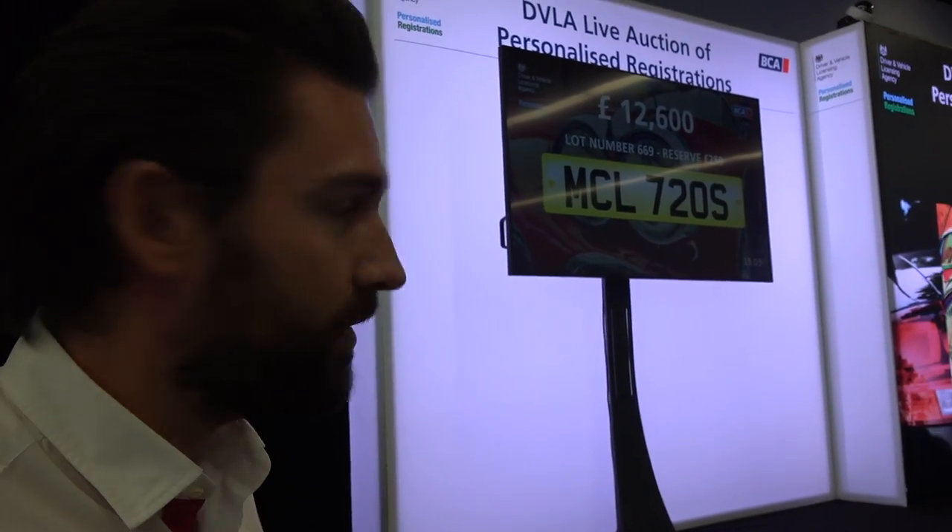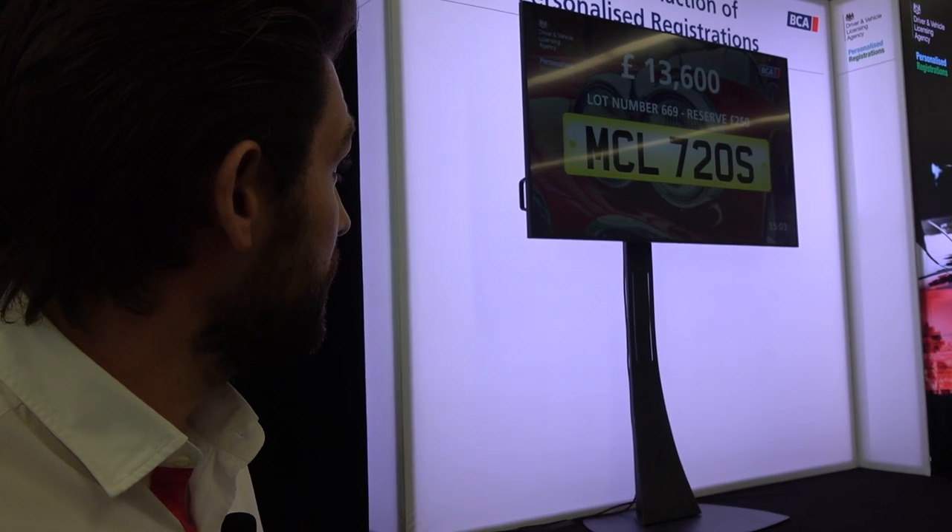Don't forget the MCL 650S went for around £16,000 — we're three years on from that plate, and McLaren as a brand has also evolved a lot since then. I think it's worth it. Really interesting. We're now at £14,000 before fees as well.